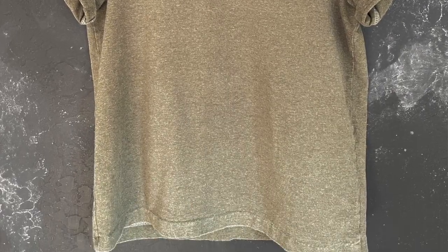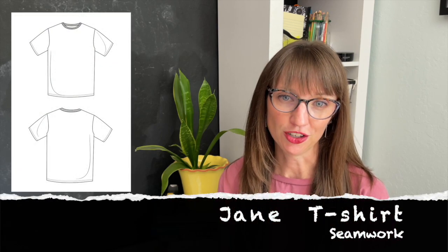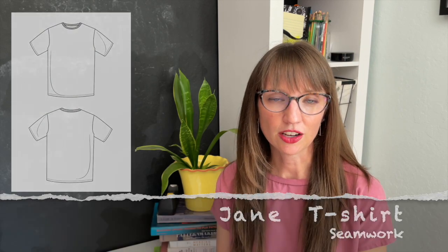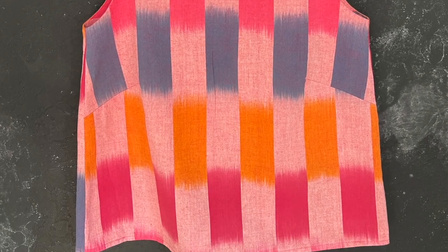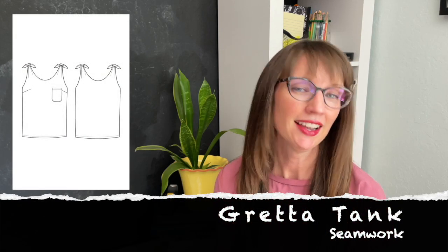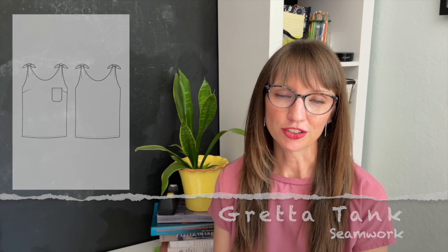Next up is my olive t-shirt made from the Seamwork Jane pattern. I love the color — I think it complements me well. It's a TNT (tried and true) pattern for me, and it's just such a nice basic to have in my wardrobe. My goal is to have this t-shirt in all the colors of the rainbow. Next is a pink tank top made from a pink woven ECOT fabric using the Seamwork Greta pattern. I finally got this tank top to fit me basically the way I want it to, and I'm really excited to be styling it up this week.